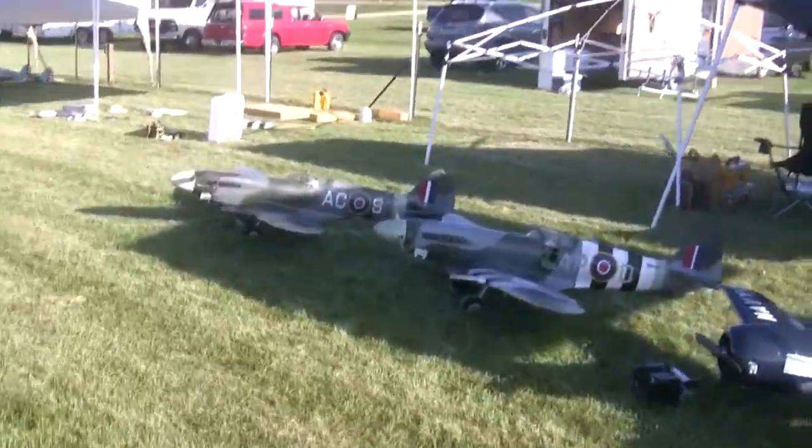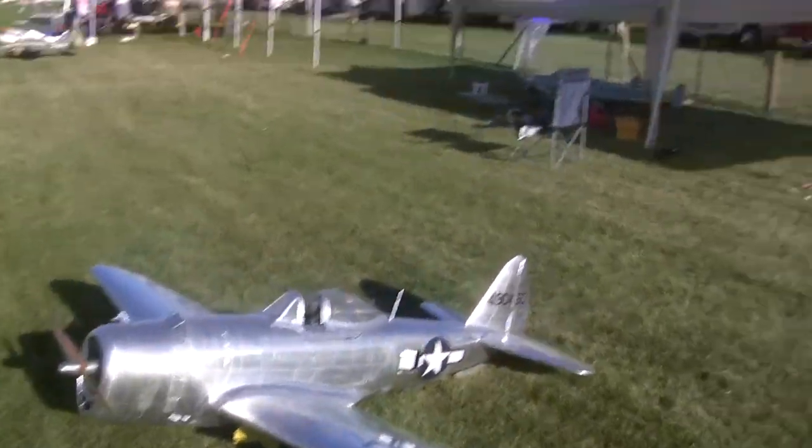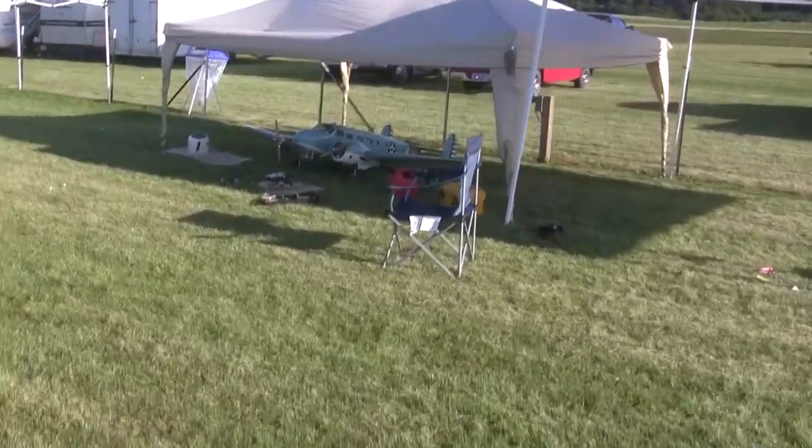We have quite a few planes already out on display today. I already missed some of the big ones that the guys got put away, but I figured I'd give you a little look at the first unofficial day. I'll hopefully get one of these done on Friday and Saturday so you can see the diversity of planes that show up from day to day.